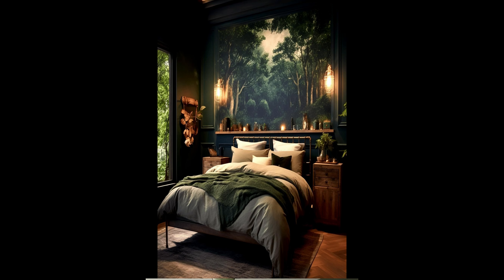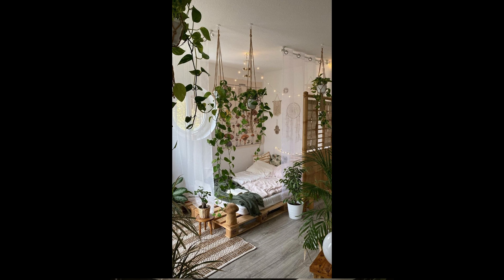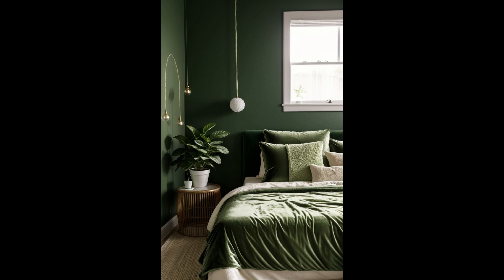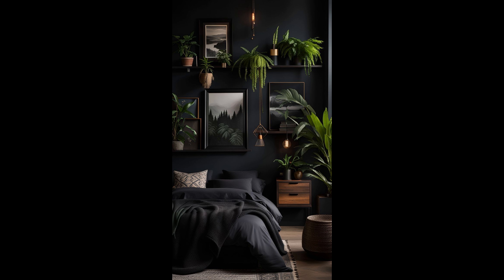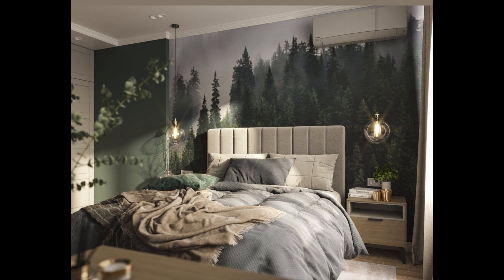Walls and accents: one of the key elements of the sage green aesthetic is incorporating this beautiful hue into your bedroom walls. Opt for sage green paint or wallpaper for an instant transformation. If you prefer a more subtle approach, consider using sage green as an accent color through decor items such as throw pillows, curtains, or artwork.